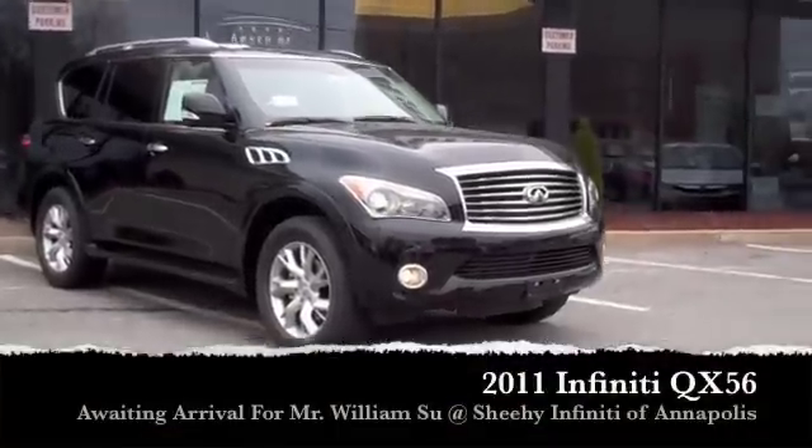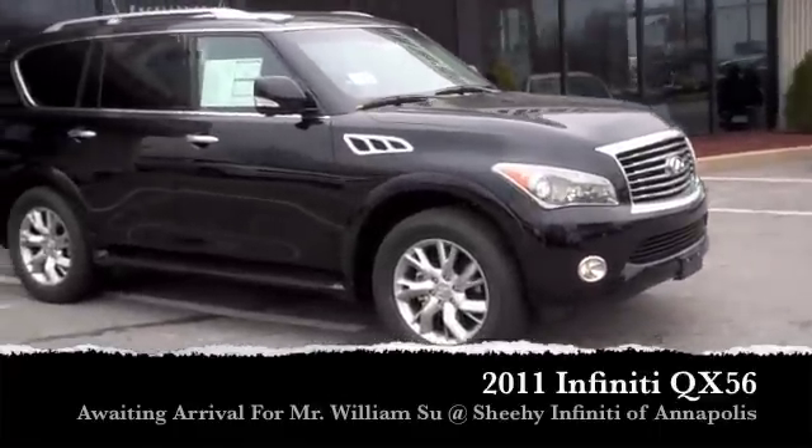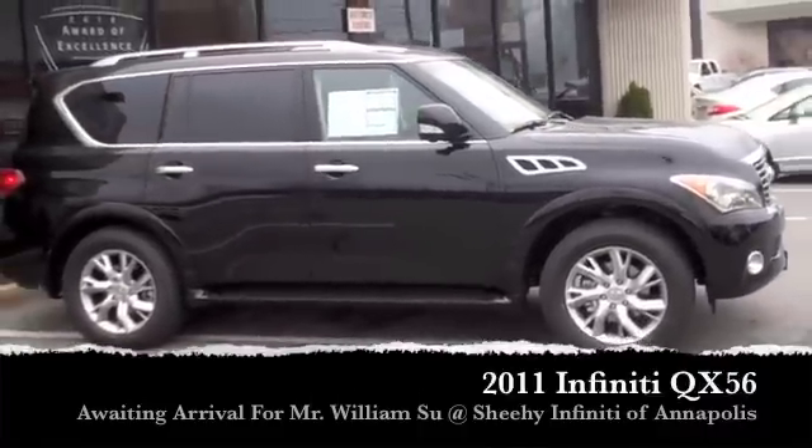Hey Mr. Su, how are you? This is Nick at Sheehy Infinity in Annapolis. Joe Arcolini talked to you earlier — he wanted me to take a minute to send a video out of the QX56 you guys were in discussion about.